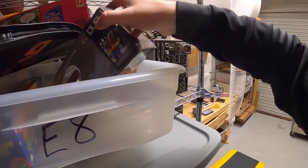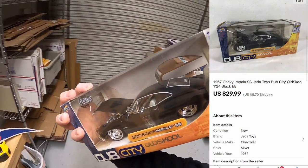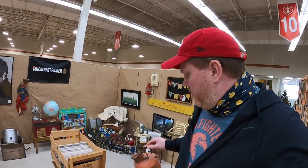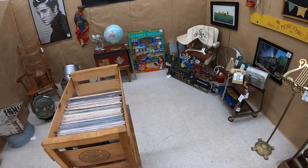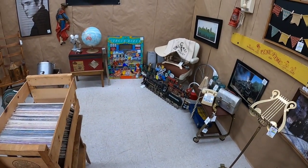Last thing I'm pulling is a model car — a 1967 Chevy Impala. That thing is sharp! It sold for $29.99 plus shipping. Alright guys, I'm at my antique mall now. I didn't bring that much in today — just an old gas can, a golf bag, and a wood crate — but mostly I just wanted to stop by and get the booth spruced up a little bit before the weekend hits.